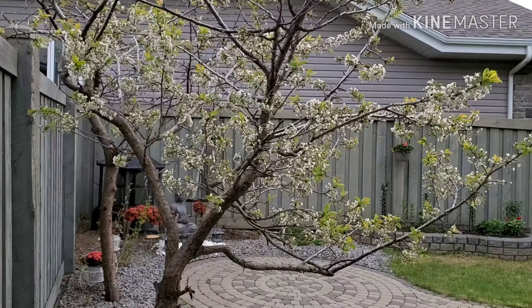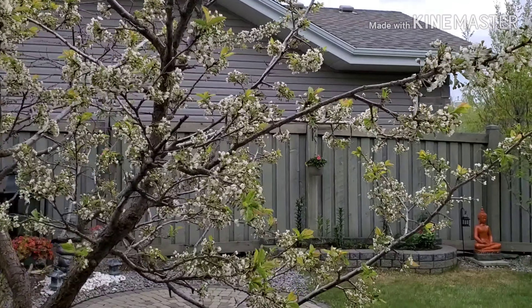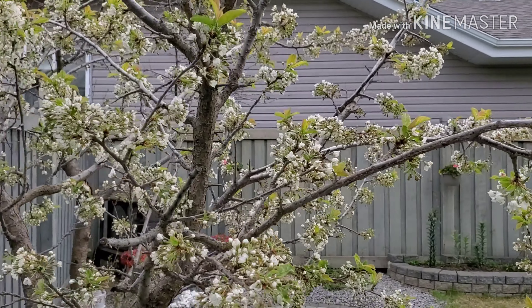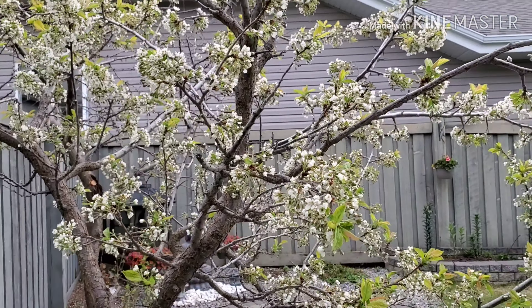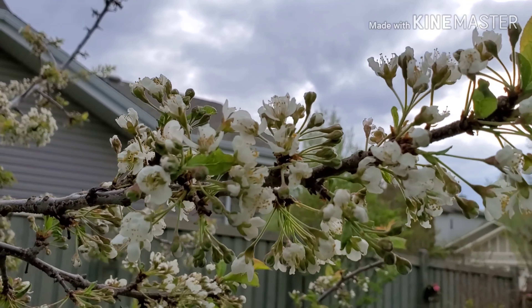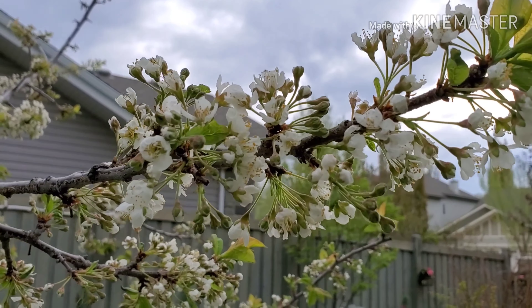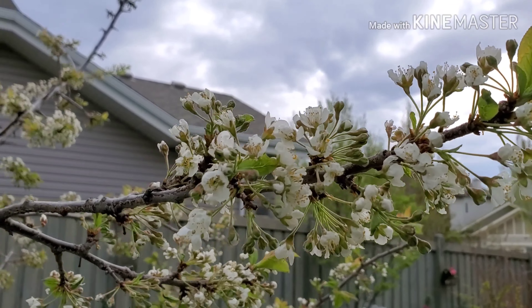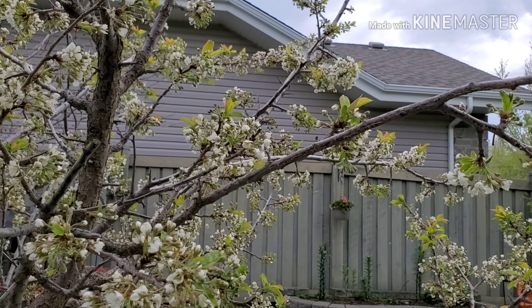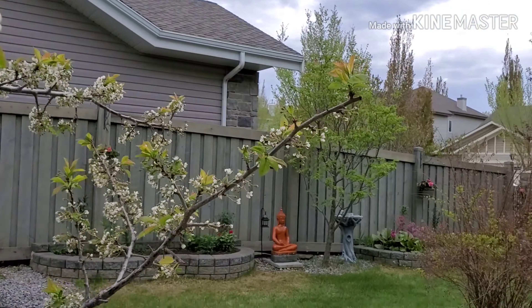My plum tree is full of flowers right now. I'll show you how the flowers look like — see, they're gorgeous, beautiful! And here in the garden it smells good because most of my trees are having flowers now.